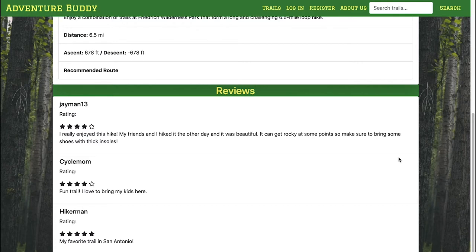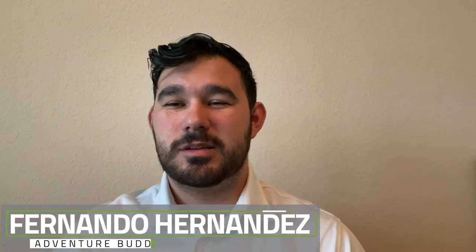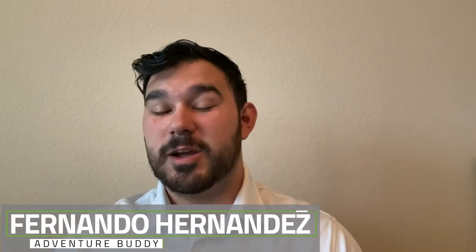Fernando is now going to show you some of the features you can access when you register for our site. My name is Fernando Hernandez and I'll be guiding you through the login and registration forms. Once you are logged in, you'll have access to more of the site's features, like writing a review, marking a trail as completed, and creating your adventures.